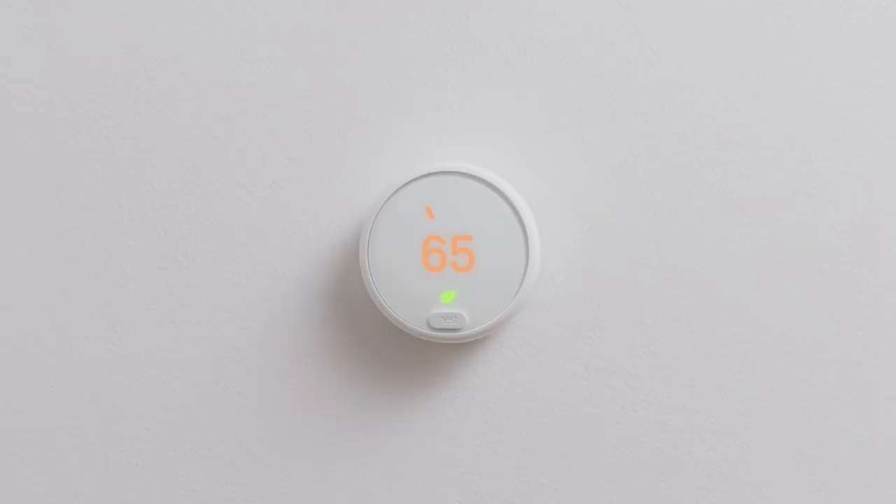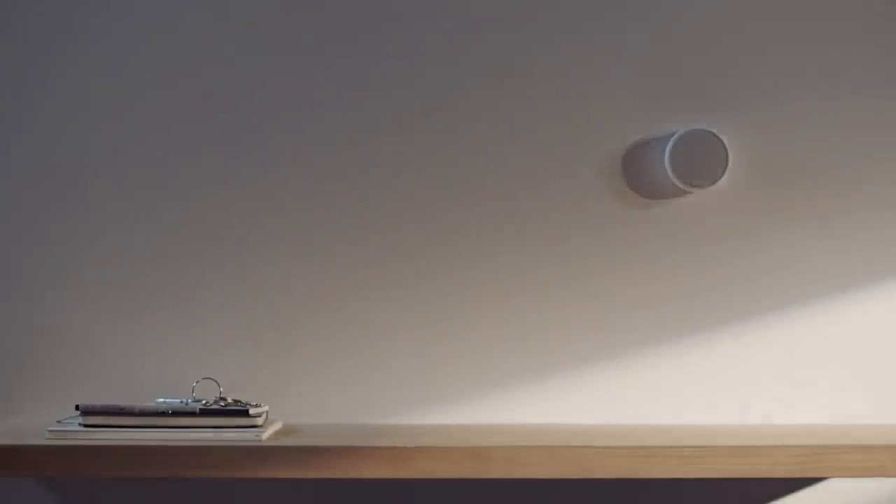The Frosted Display was really inspired by this desire to make a beautiful thermostat that didn't look so much like a screen and could disappear really seamlessly. We interact with so much technology in our lives every day, and there's so much noise and distraction that I think people are really looking for their home to be their sanctuary.